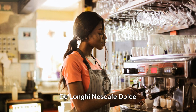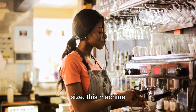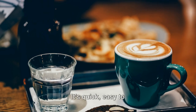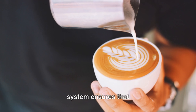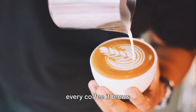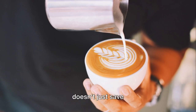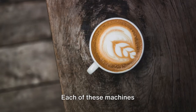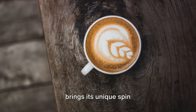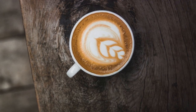Now let's meet number 5, the DeLonghi Nescafe Dolce Gusto Piccolo XS. Despite its small size, this machine packs a punch — it's quick, easy to use, and offers a wide range of your favourite coffees. Its high-pressure system ensures that every coffee it brews is aromatic, rich, and velvety. And its compact design doesn't just save space, it also adds a stylish touch to your kitchen. Each of these machines brings its unique spin to the coffee-making process, ensuring a delightful experience every time.